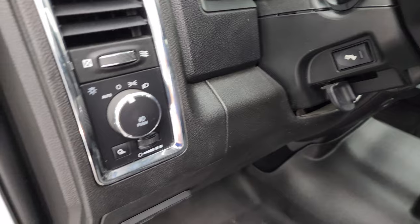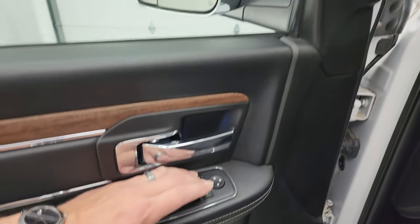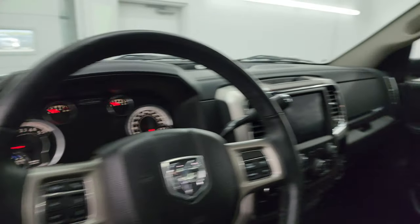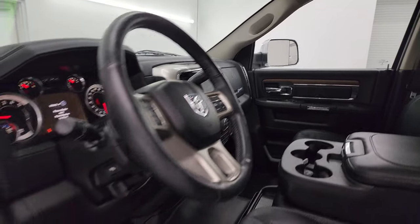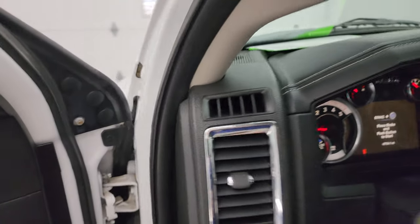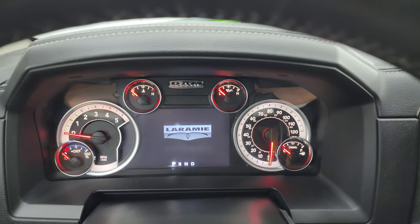It has power pedals, auto headlamps, power windows, locks, mirrors, leather bolster, and wood grain trim. The mirrors do power fold in — I always like showing both sides to confirm both are working properly. We'll hop inside and check out the miles, the radio, and everything this truck has to offer on the interior.